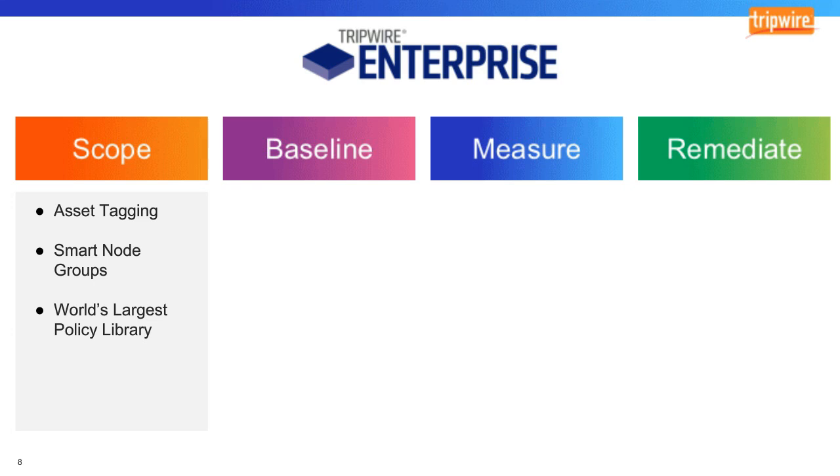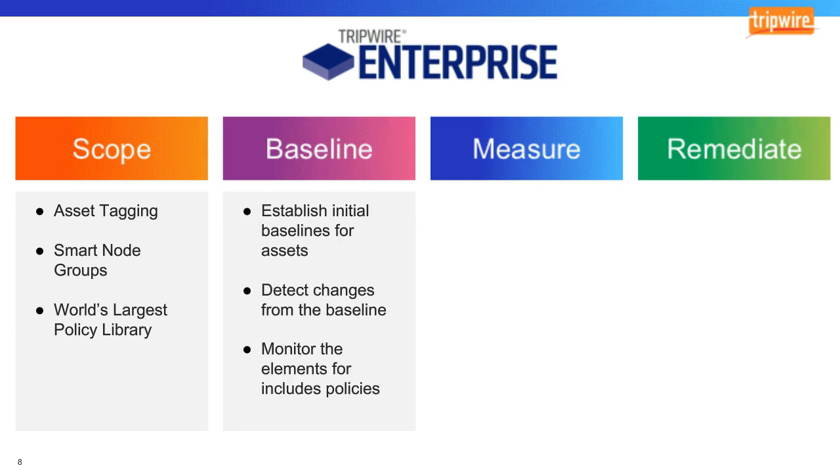Once scoping is complete, customers move on to a baseline process. Tripwire Enterprise allows customers to create an initial baseline for assets in your environment and then detect changes from that baseline. This includes monitoring the elements that are included in those policies applied during scoping. We scope what's in the environment for compliance, then baseline those assets so we can monitor them for changes over time, ensuring continuous compliance.